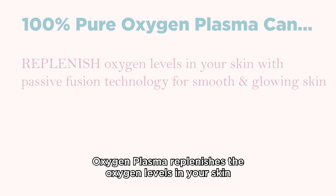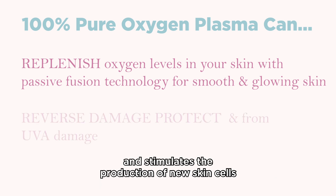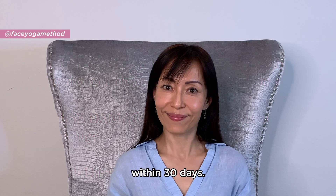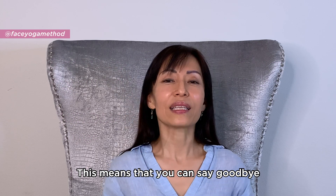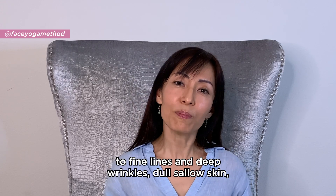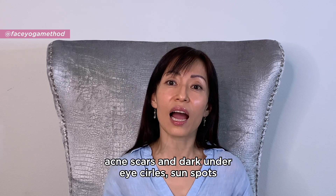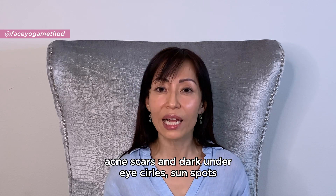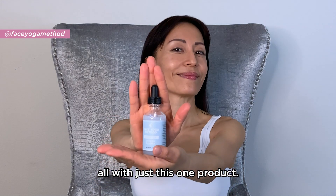Oxygen plasma replenishes the oxygen levels in your skin by drawing oxygen through passive diffusion and stimulates the production of new skin cells within 30 days. This means that you can say goodbye to fine lines and deep wrinkles, dull and sallow skin, acne scars, and dark under eye circles, sunspots, and dry, flaky skin — all with just this one product.